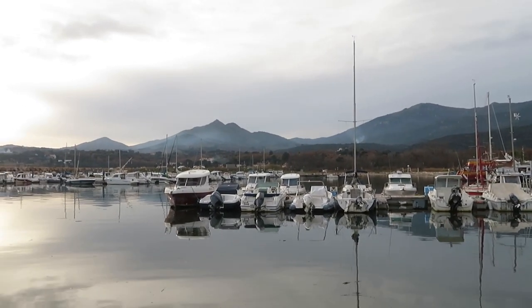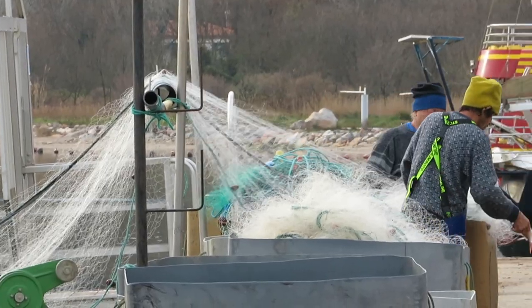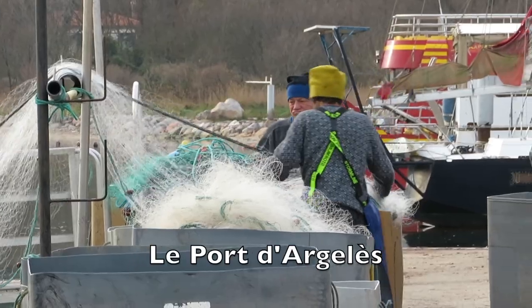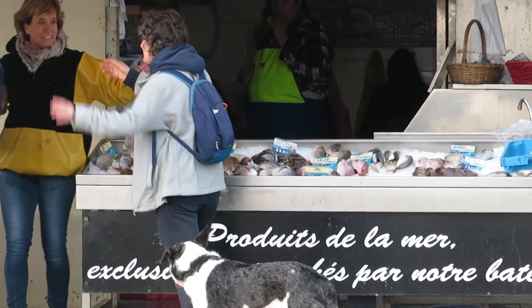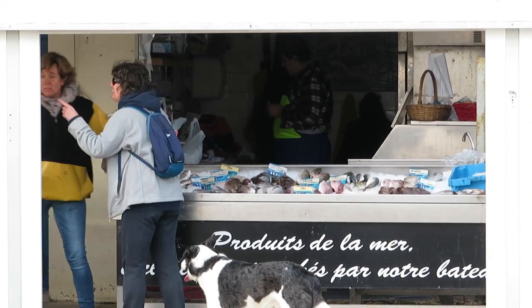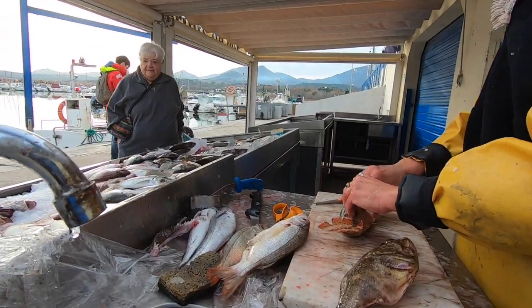The next day, I seek out Les Petits Pêcheurs, the small-scale fishermen at the local port of Argelès, whose catch is still sold every day here on the quayside. Merci beaucoup, bonne journée.